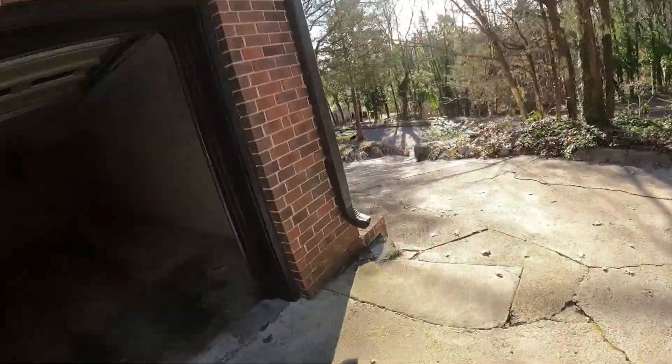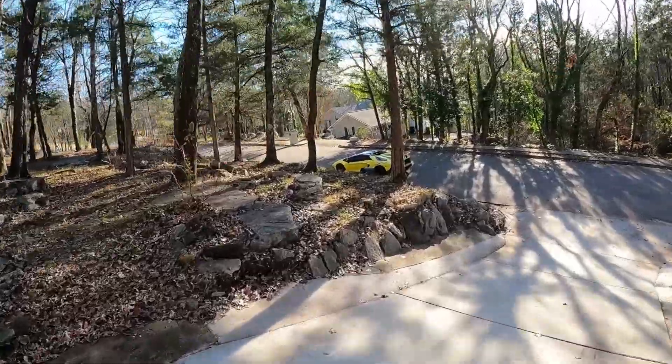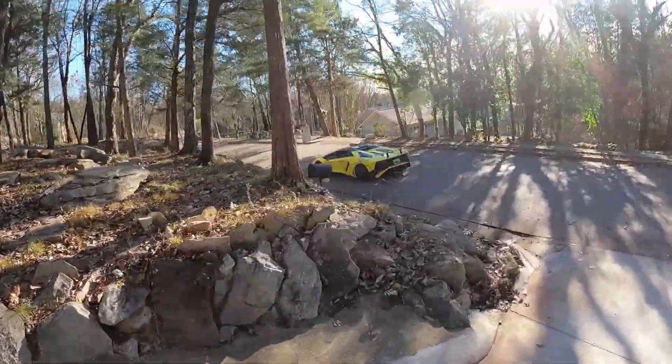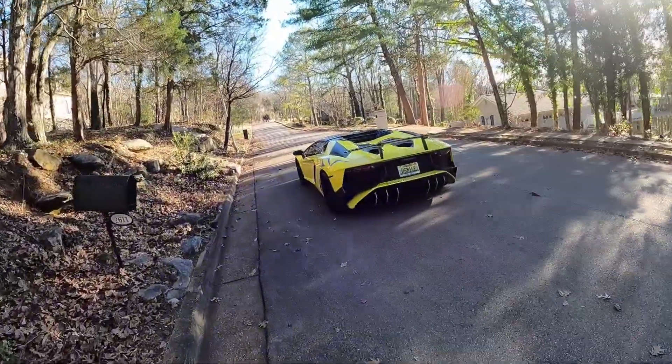Oh my gosh guys, y'all are not gonna believe what I see down here — y'all gotta take a look at this. Holy moly, this is right down here, can you see this?